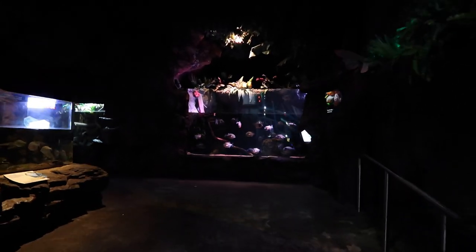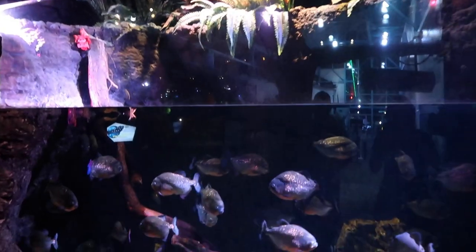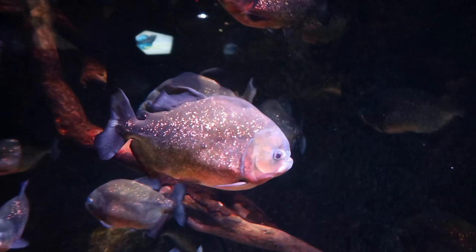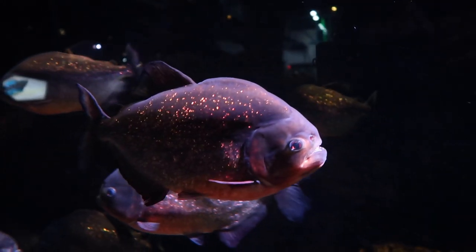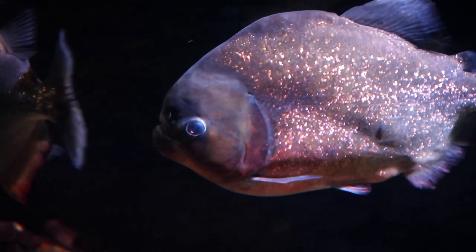Oh, are those piranhas? They are! This tank setup is super dope. A hungry school of piranhas can clean a carcass in minutes. That's crazy. And what's even crazier — look at the mouth on that one — they're so calm like this and then they just go into a piranha frenzy.